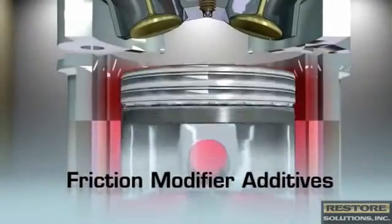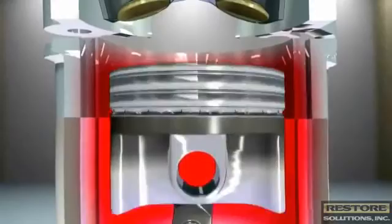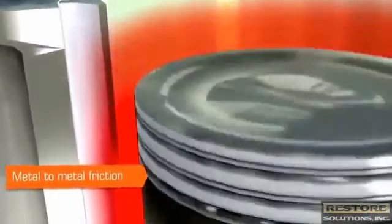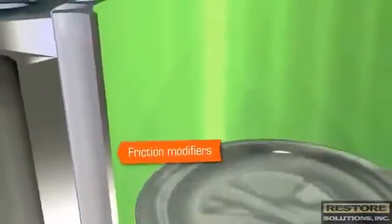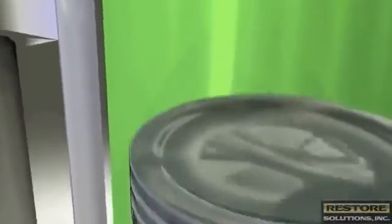Friction modifiers are yet another type of additive at work in an engine. They reduce the energy that can be lost during the four-stroke process through metal-to-metal friction of moving parts. Friction modifiers in gasoline can provide significant improvements to fuel economy, as well as reduce engine wear.